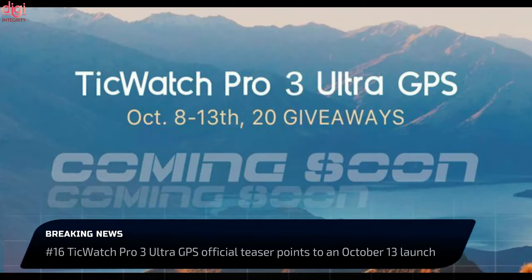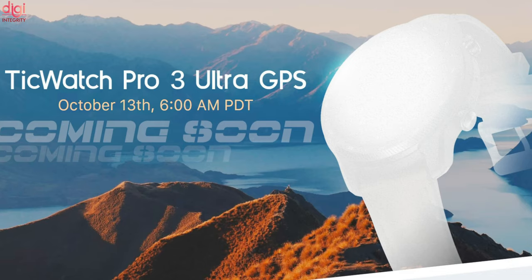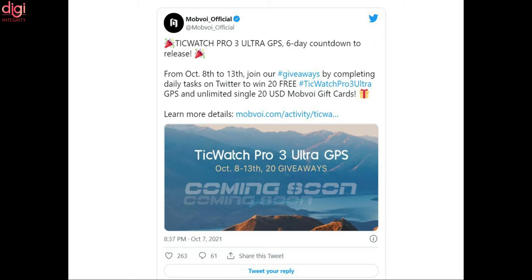Smartwatch brand Mobvoi has indicated that the much-anticipated TicWatch Pro 3 Ultra GPS will be launched on October 13th. This smartwatch will come with some of the advanced features already available in a couple of models released earlier this year.